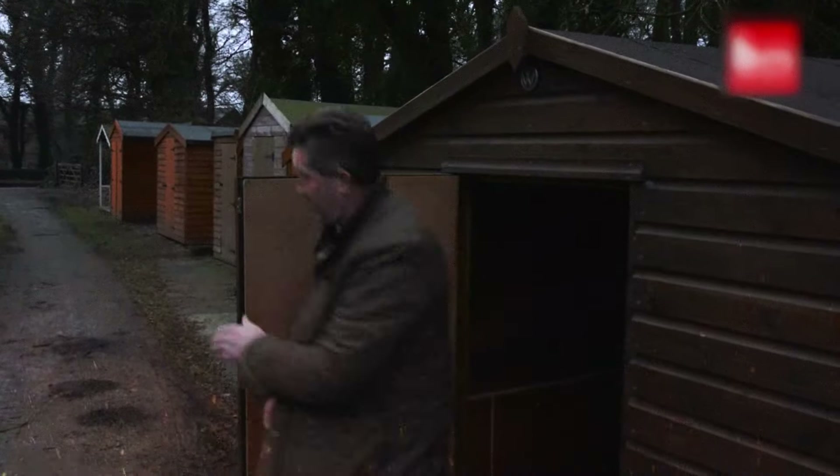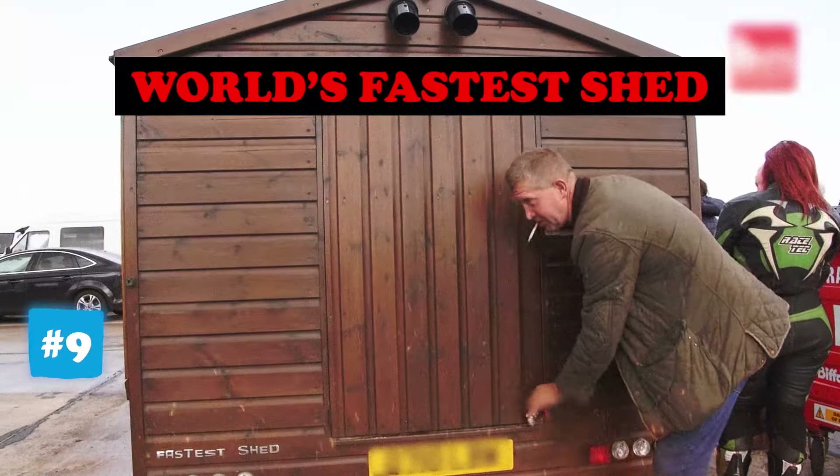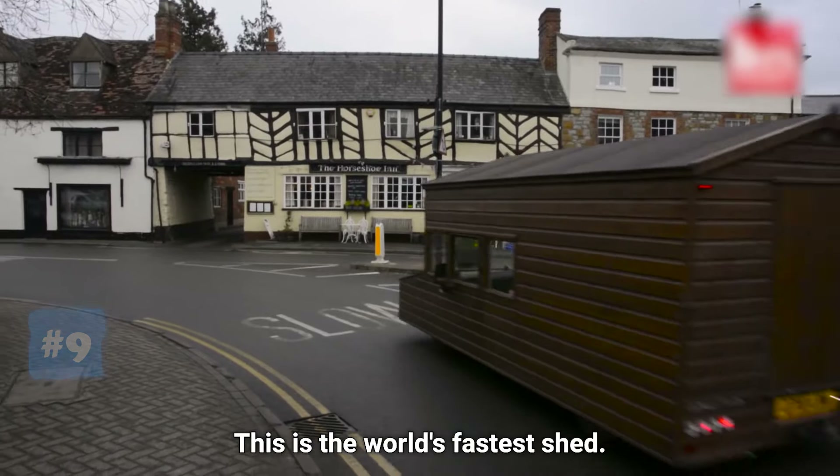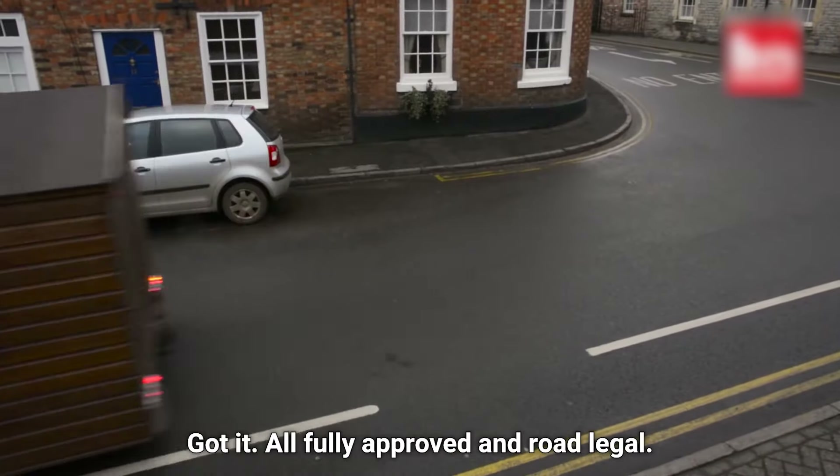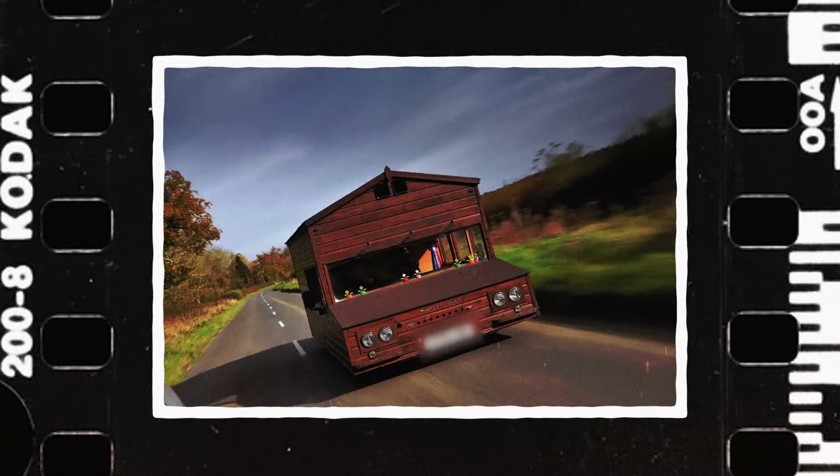Speaking of houses, what if I told you there's a way you can travel worldwide and not feel homesick at the same time? This is the world's fastest shed. It's an idea I came up with, so I built it, got it fully approved and road legal. This is a shed which can move places literally.